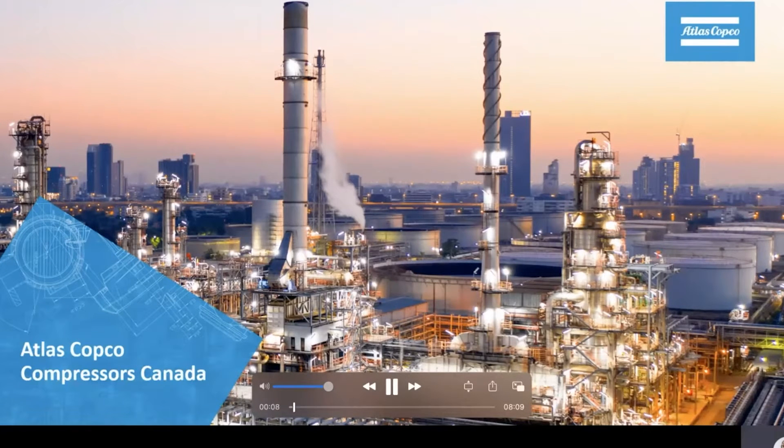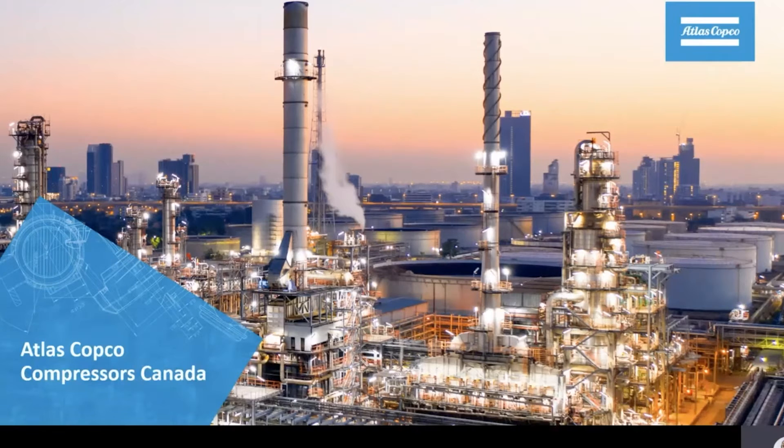Hello everyone, my name is Hector Velazquez and I'm the product manager for Atlas Copco Compressors Canada. It's my pleasure to be here today and show some of our great innovations. Without further ado, let's begin with some general information about our company.